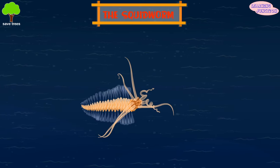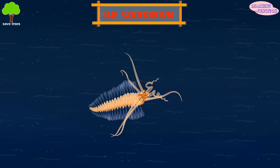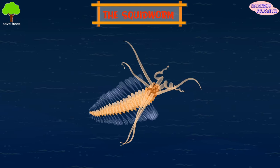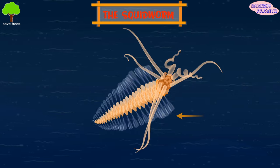The squid worm. Found in the Celebes Sea, this slimy animal's flattened body is about three and a half inches long. It possesses 25 or more pairs of translucent white paddles.